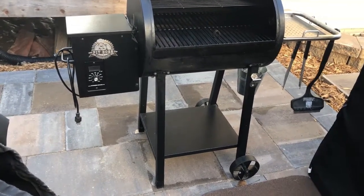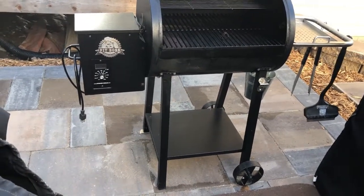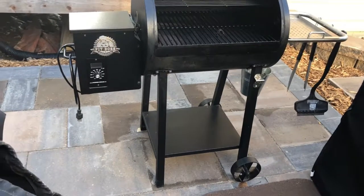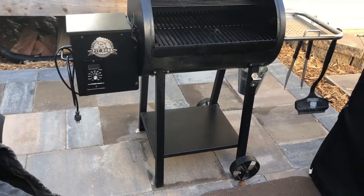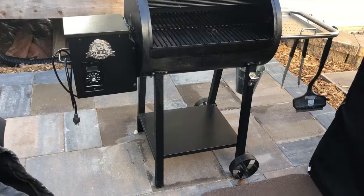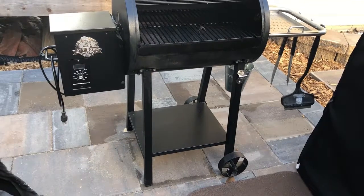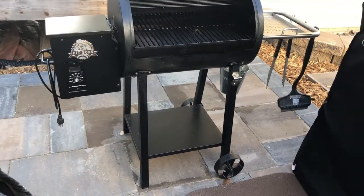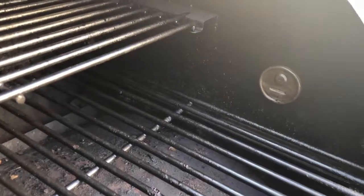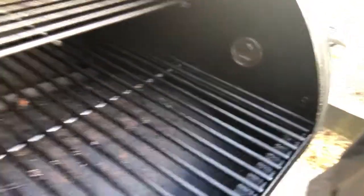Here's my Pit Boss. It's a pretty small grill — there's not a lot of surface space. I can do two racks of ribs in there, not much more than that, or a brisket. It works really, really well though. It doesn't have any of the problems I've read about with some Pit Boss controllers. I've been using this for three years and it hasn't skipped a beat. The only modification I've done is I drilled a hole and put a port so I could run my temp probes through there.